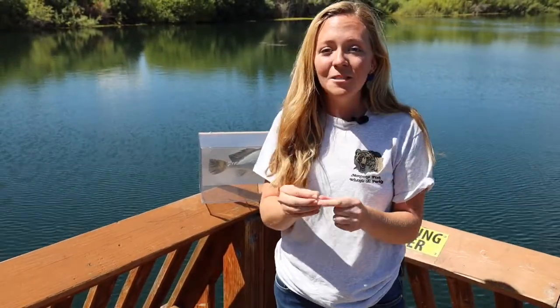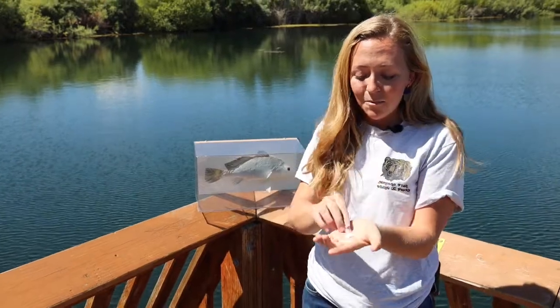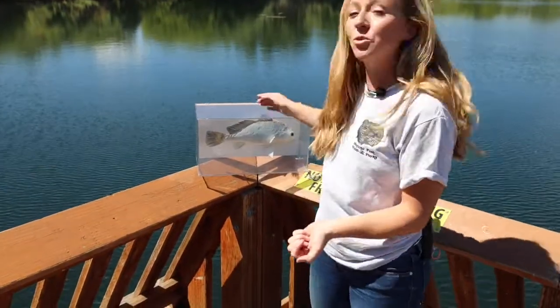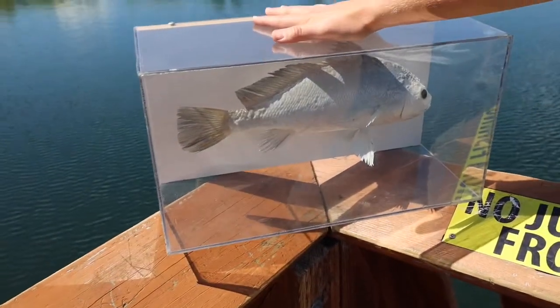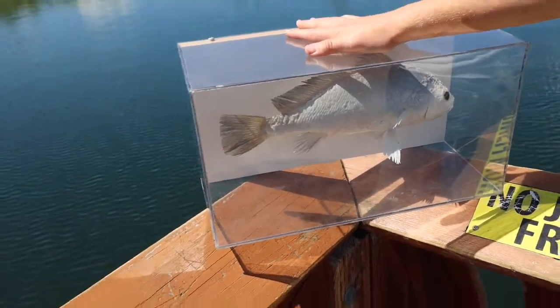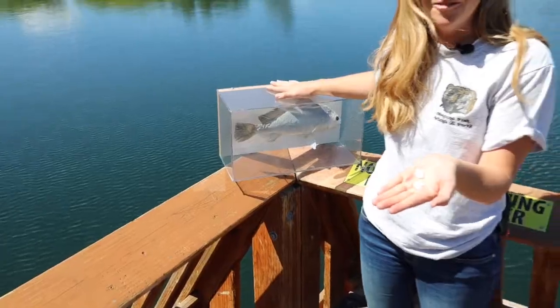They're also unique to different species of fish. This specific otolith came from a freshwater drum — they have especially big otoliths, so people like to collect them and keep them as lucky stones. Thanks for coming to another Wildlife Wednesday and we wish you luck on your next fishing adventure.